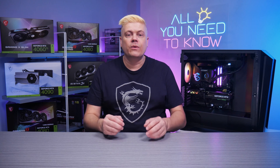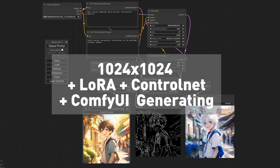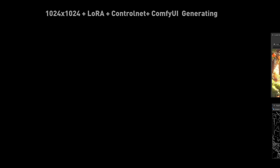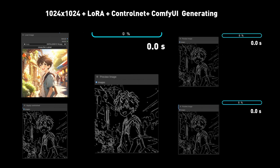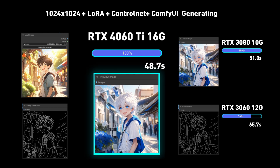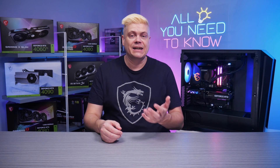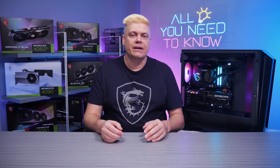Next we'll add ControlNet, which allows specifying human poses, image areas to keep or redo, and unique visual styles, adding a layer of complexity. The 4060 Ti 16GB is still the fastest at 48.7 seconds, though higher GPU dependency brings the RTX 3080 close at 51. The last gen 3060 12GB posts 89.2 seconds, so the 4060 Ti 16GB takes 45% less time, getting near half the rendering time.